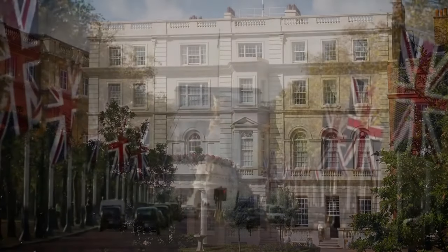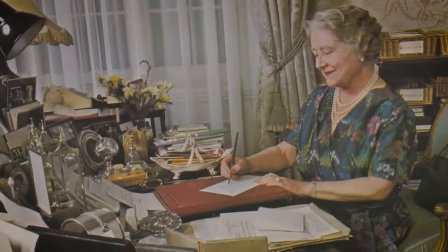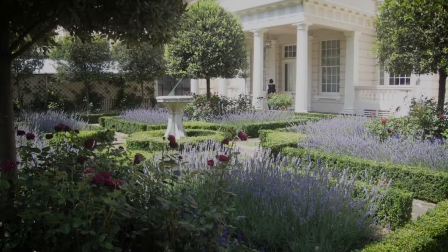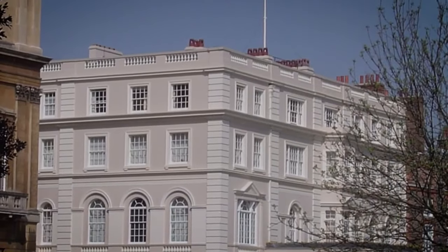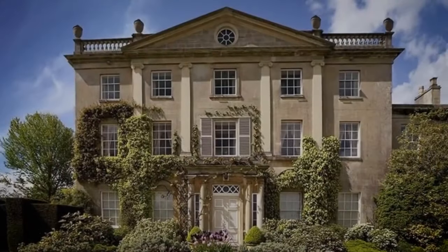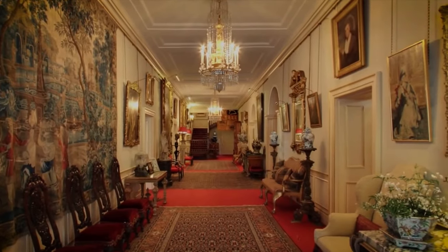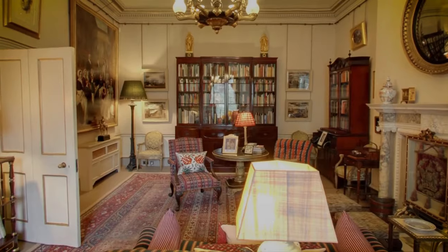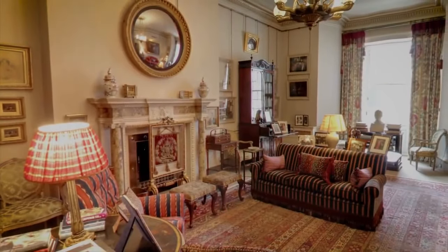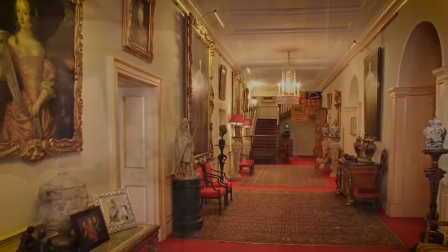Clarence House is one of the last pieces of historical architecture in the entire United Kingdom. While it is best known as the residence of Prince Charles and the Duchess of Cornwall, Diana and Charles also lived here briefly right after their engagement, before moving into Kensington Palace once married. After Charles and Camilla married in 2005, they moved into Clarence House, where they have stayed for over 20 years. With the queen's passing, it remains to be seen if they will move into Buckingham Palace, which may require up to 10 years of renovation.